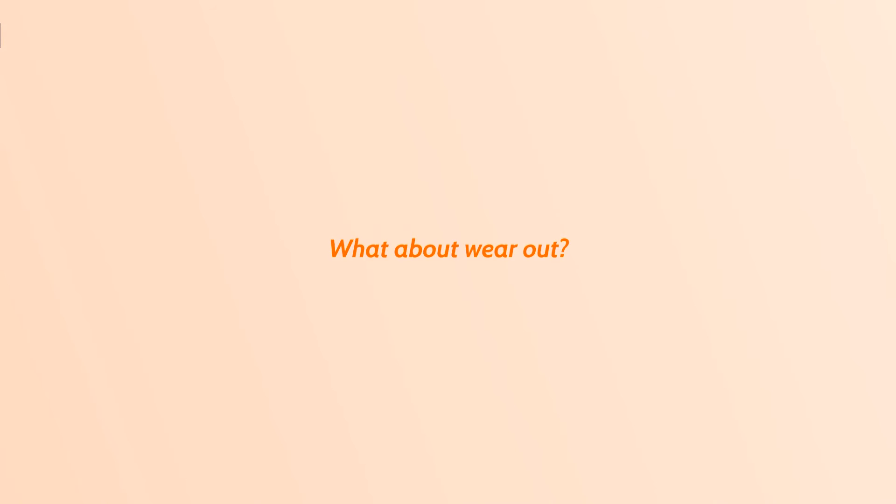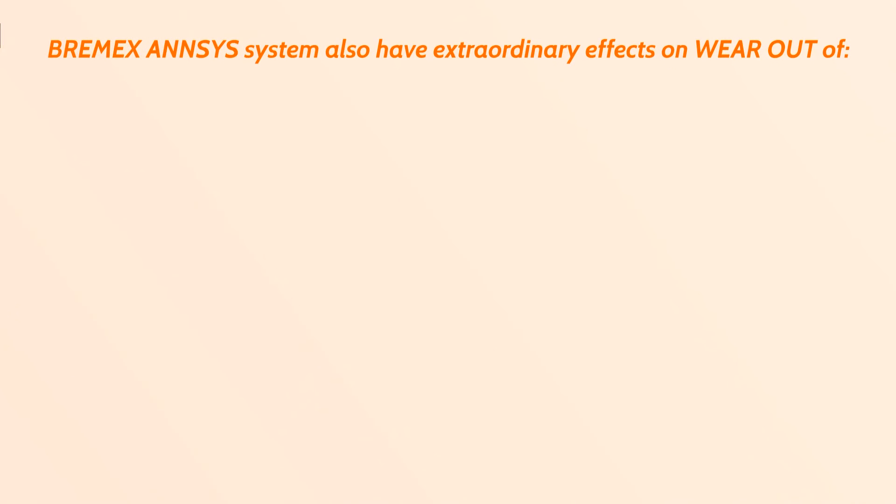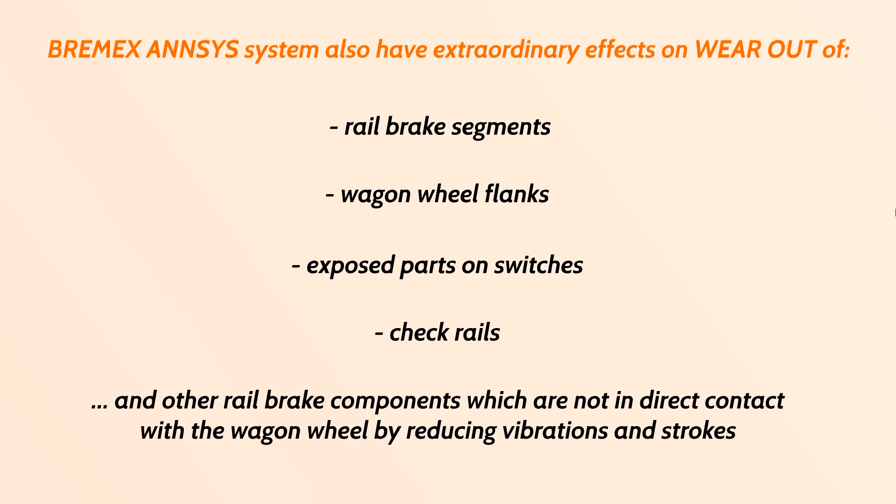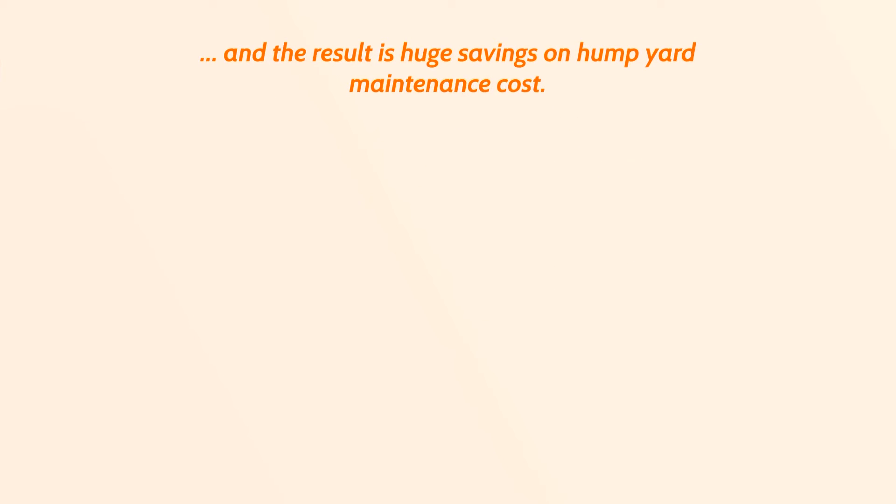What about wear-out? Bremex ANSYS also has extraordinary effects on the wear-out of rail brake segments, wagon wheel flanks, exposed parts on switches, check rails, and other rail brake components not in direct contact with the wagon wheel — by reducing vibrations and strokes.